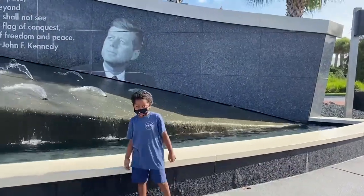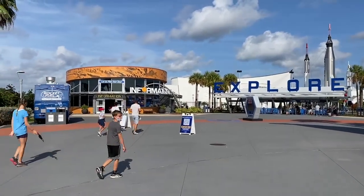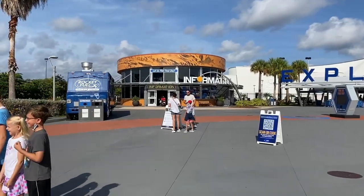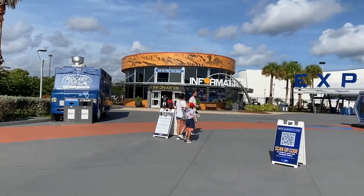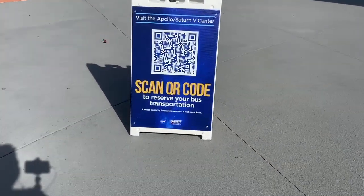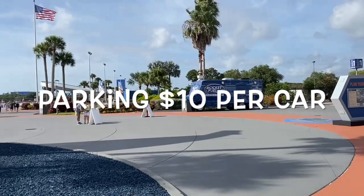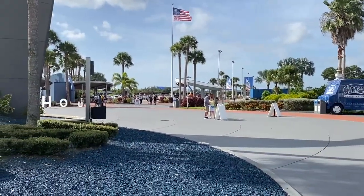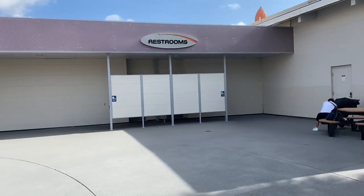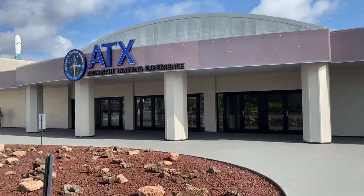John F. Kennedy is one of his favorite presidents. We are now going to go into the information center and see about getting our reservations for the bus tour. We'll scan our QR code and get our reservations for the bus. Looking back towards the parking lot — we came in pretty early so we were able to park in lot two. Before you go in, to your far right you'll find restrooms right outside of the astronaut training experience.